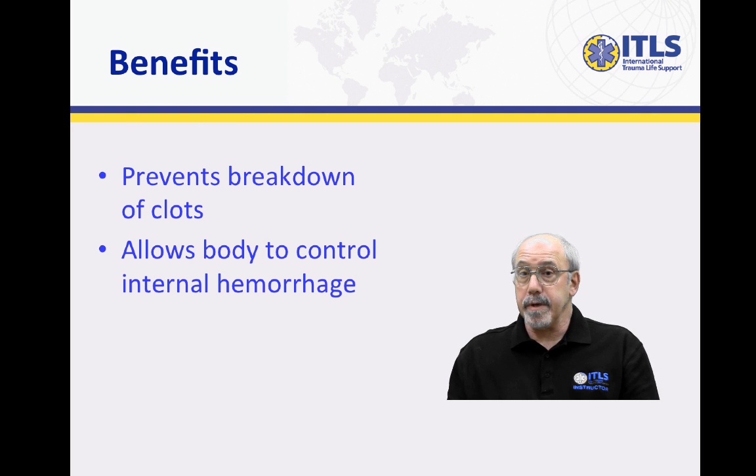We are very good as pre-hospital providers at controlling external hemorrhage, whether through direct pressure or the use of tourniquets. But we really haven't had a tool that helps us deal with internal hemorrhage or hemorrhage we can't see. Tranexamic acid is that tool.